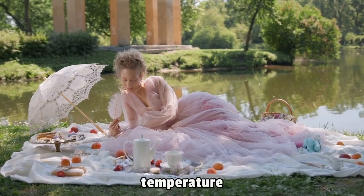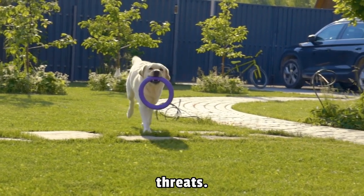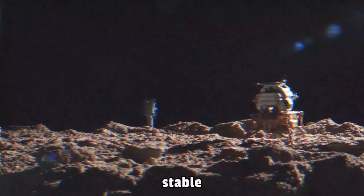Moreover, temperature extremes between lunar day and night pose significant threats. While Earth-bound plants bask in relatively stable conditions,